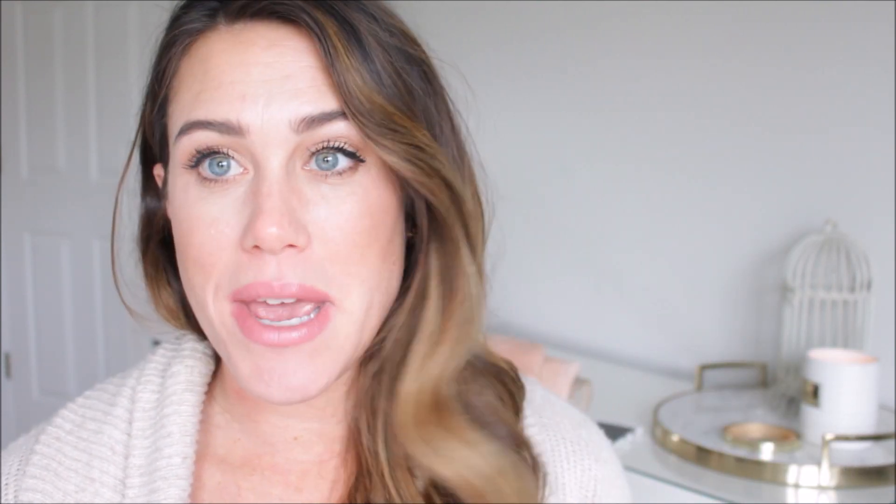I also went through the Living Proof Perfect Hair Day Dry Shampoo. I can't live without this stuff, it's just so good. I've actually been trying a different dry shampoo lately and I don't like it — it puts a shine at the top of my hair, and I do not want shiny hair up there, I want fluffy hair. This is the only thing that works for me. I do really like the Batiste one as well, but sometimes if I go crazy with dry shampoo, Batiste can really gunk up in your hair. This one is my absolute favorite.